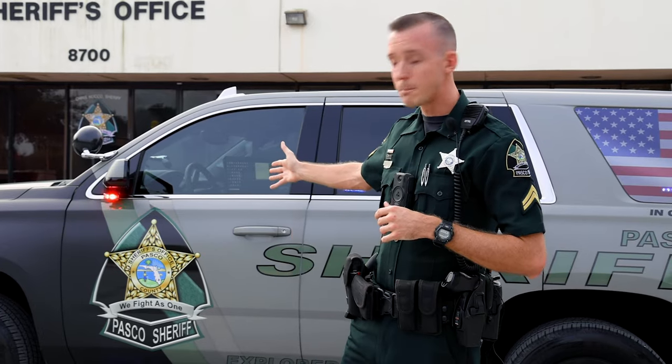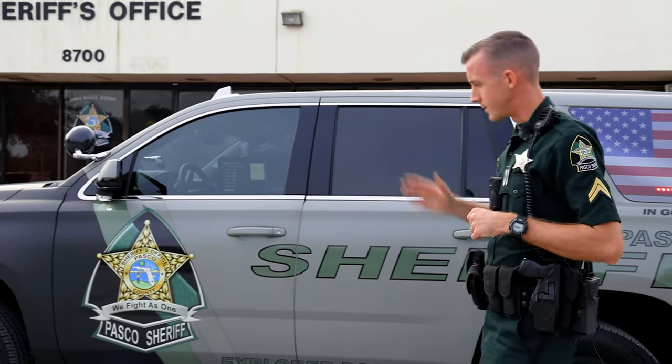The very first question we're going to tackle is the appearance of this specific Tahoe. I'm actually the Senior Advisor over our Explorer program, so this Tahoe is assigned to explorers and it's wrapped to promote the Explorer program, but it has all the features and the appearance of a normal patrol car that you would see any deputy sheriff in Pasco driving.